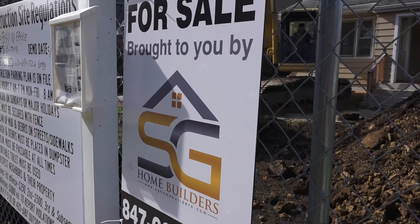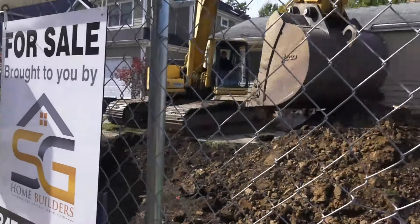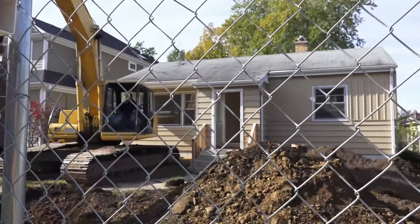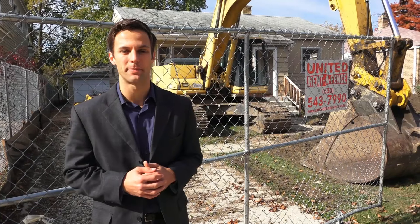It's a beautiful fall day and we're outside of our newest project located in Naperville, Illinois. Now this won't be some normal rehab home — we're actually going to tear down the existing property and build a brand new three full bath, thirty-five hundred square foot home. You're gonna love the layout in this one as our architect really knocked it out of the park.